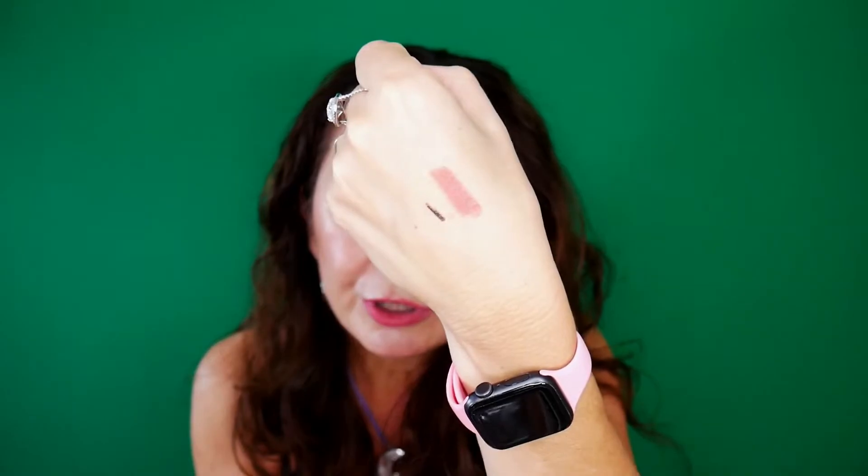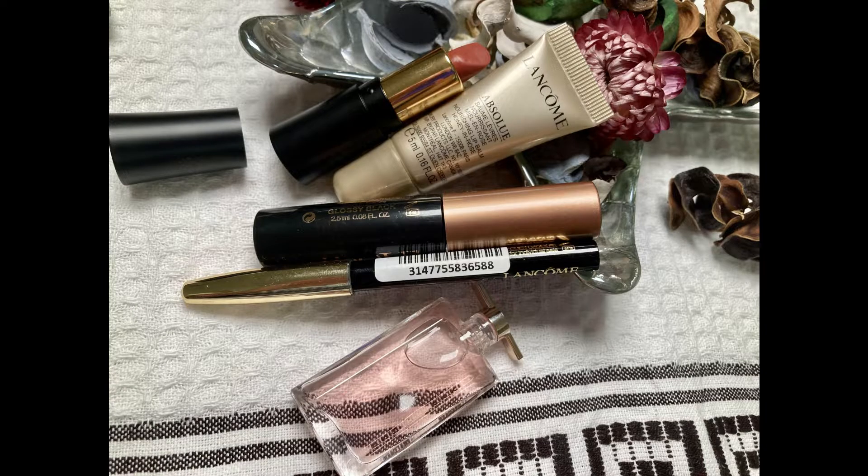Believe it or not, I do not own any other Lancôme lipstick, so I'm very excited for my purchase — maybe not so excited for the foundation shade, but hopefully it won't look too horrible on me. I think tomorrow I'm going to record a get ready with me and try the foundation with this Sonia G brush to see what it looks like, and also the concealer with the Sonia G brush.